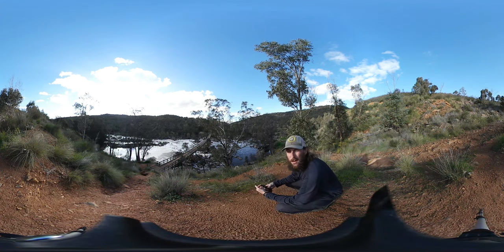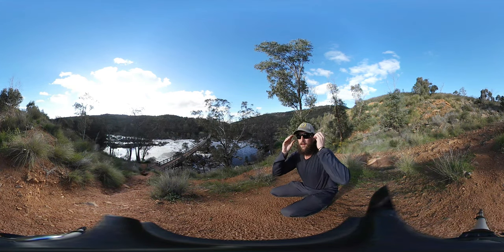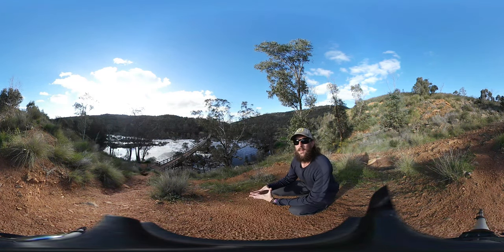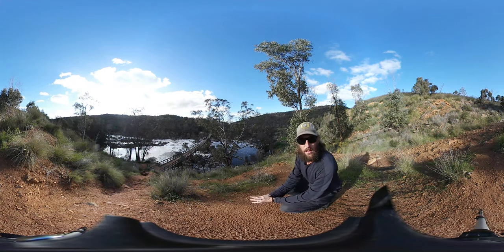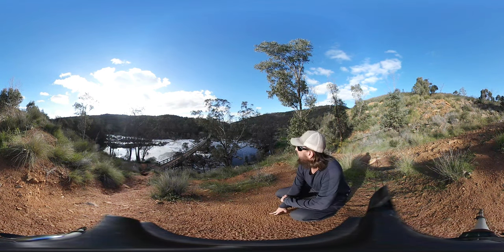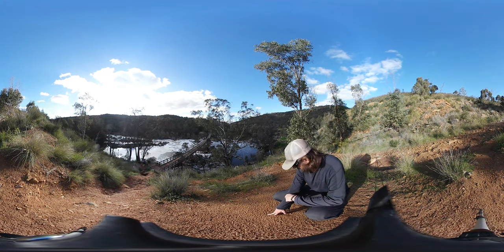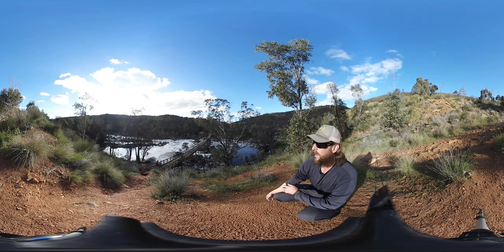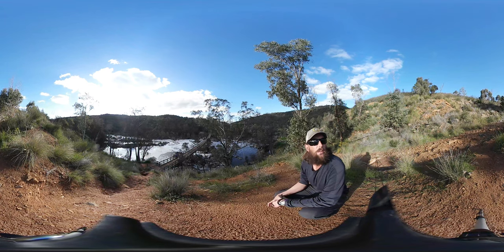G'day everybody. We're here with another video walkthrough of the Avon Descent. This will be the last one in the series of hard places because this is the last hard place on the Avon Descent route. This is Bell's Rapids. In front of us you can see the footbridge and from here on there are no more rapids. The reason we're up on the hill here is that down on the footbridge it's way too loud for you to hear me talk, so I'll talk up here and then we'll head down to the footbridge and I'll show you the chute itself.